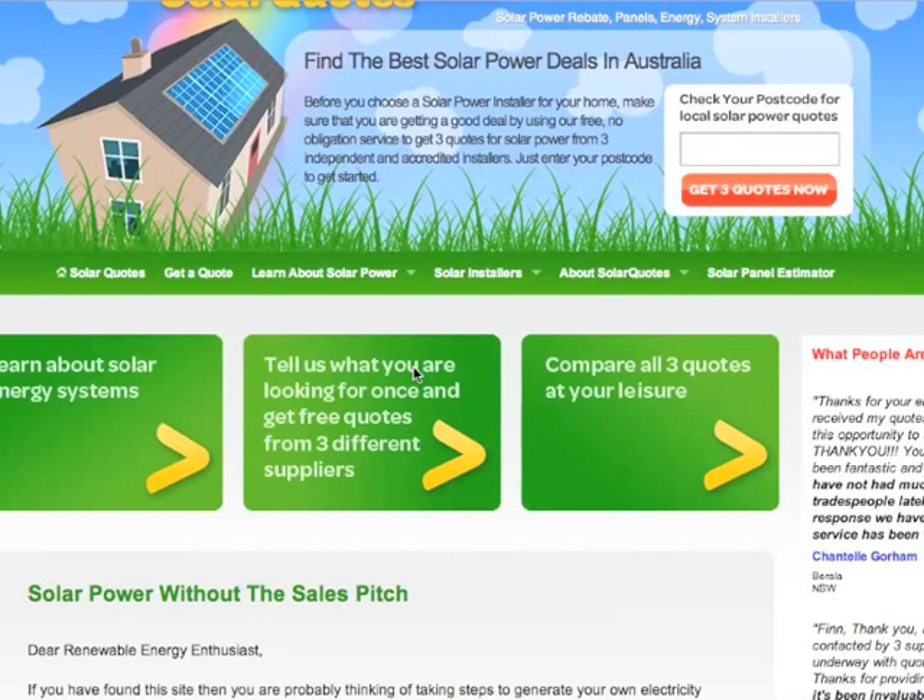Hi, this is Finn Peacock from solarquotes.com.au, and in this video we're going to go through how you work out what the payback of your solar power system will be.